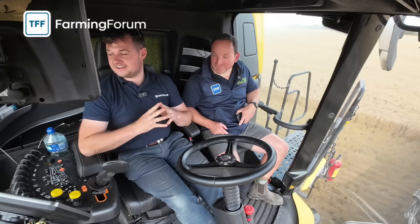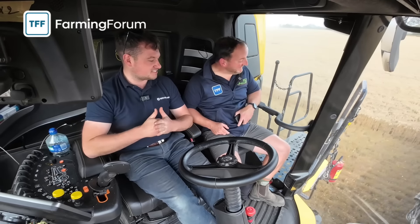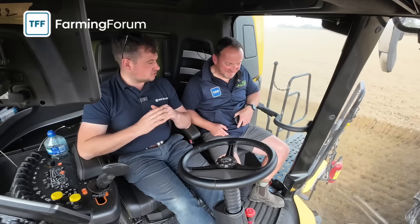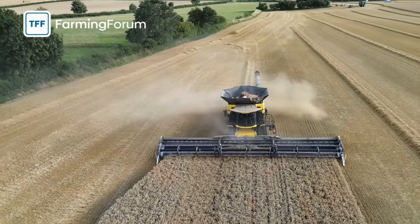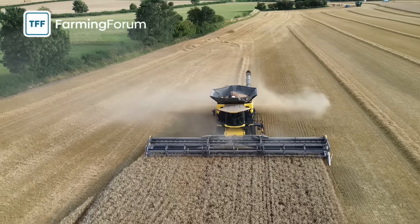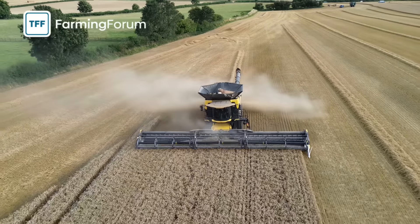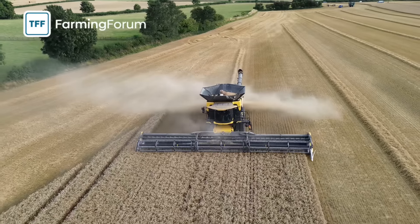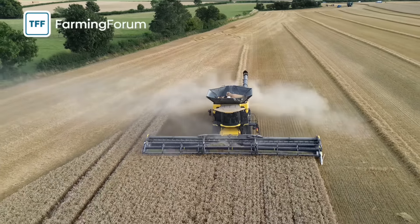We won't have to change all the knife sections on it, that's for sure! I've only done eight knife sections all season - that's the best thing I like about the MacDon, it just drops on the ground and you forget it. We're doing six hectares an hour on average here. The highest I've had is seven, seven and a half hectares an hour in some lighter stuff - but it's a lot of acreage.